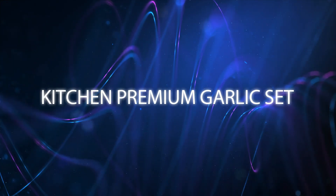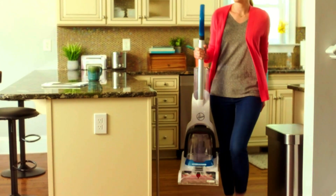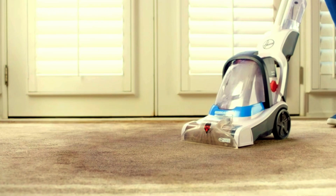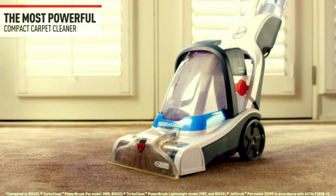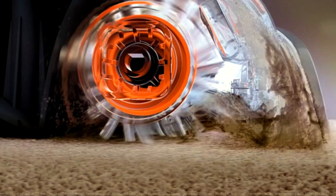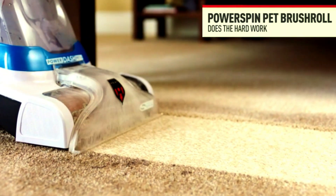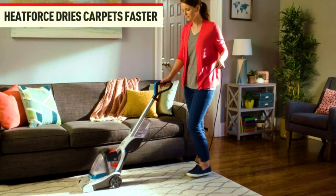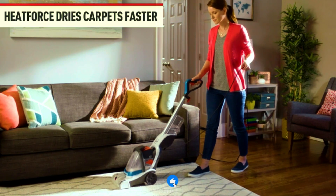Meet the Hoover PowerDash Pet Compact Carpet Cleaner. This lightweight, powerful carpet shampooer is designed specifically to tackle pet stains and messes. The Hoover PowerDash delivers exceptional cleaning performance, removing tough stains and leaving your carpets fresh and clean. Its compact design makes it easy to maneuver and store, perfect for any home. With powerful suction and heat force technology, your carpets dry faster so you can get back to enjoying your space.